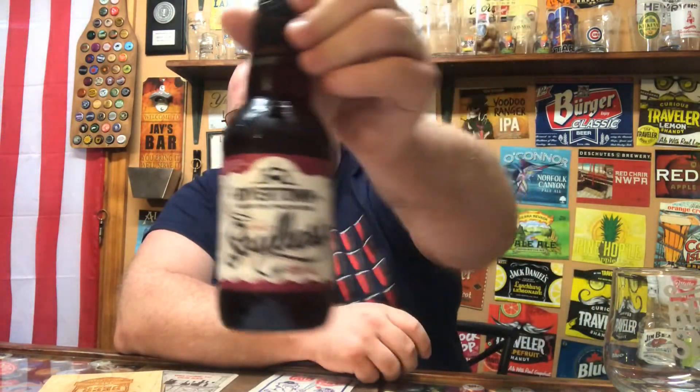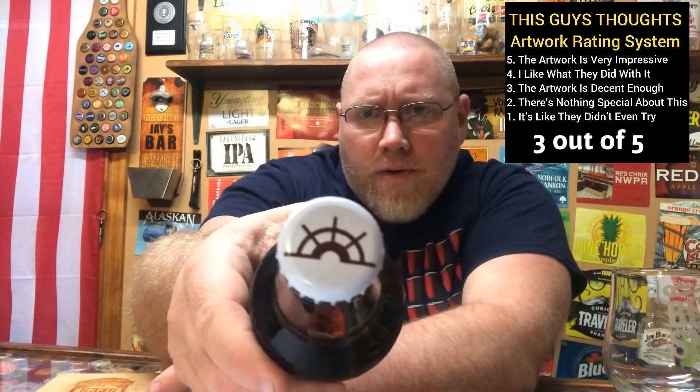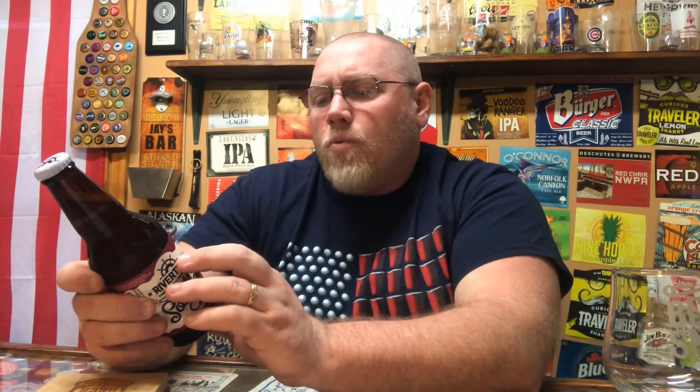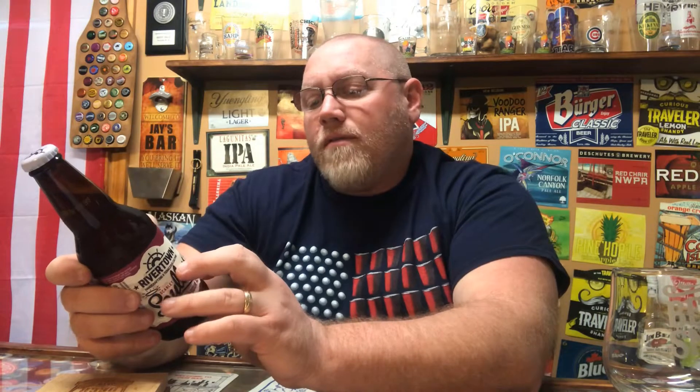Artwork on that — scoring on the chart up here — I give it a solid 3 out of 5 on the artwork. Bottle cap, you got their Rivertown logo there. Side of the bottle says: 'Created for the ones willing to indulge in something a little risqué. Rivertown Brewing, where craft, passion, and creativity collide.'